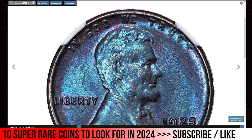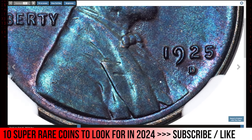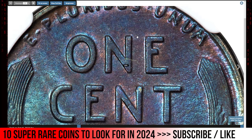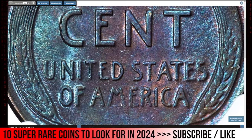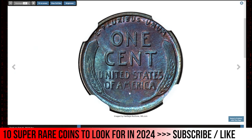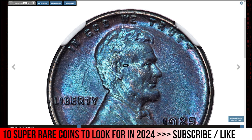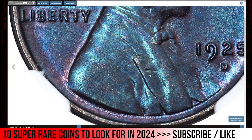Next is the beautifully toned 1925-D Lincoln Cent in Mint State 62 Brown. The 1925-D Lincoln Cent MS62 Brown is a desirable coin for its unique toning and historical value. Struck at the Denver Mint with a mintage of over 22 million, finding one in such condition with attractive toning carries considerable appeal. The MS62 grade signifies an uncirculated coin with minor marks or slight imperfections. Its eye appeal is greatly enhanced by toning featuring neon blue hues. The Brown designation indicates a natural copper patina, but the presence of neon blue tones makes this example stand out. It sold for $360 at Heritage Auctions.